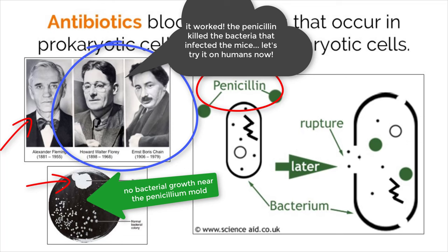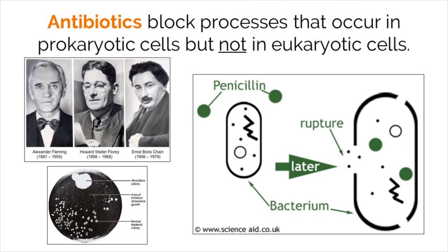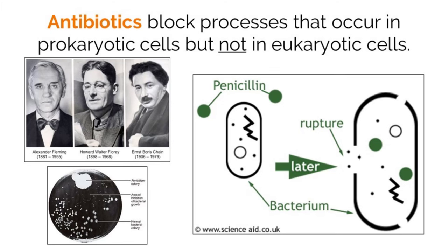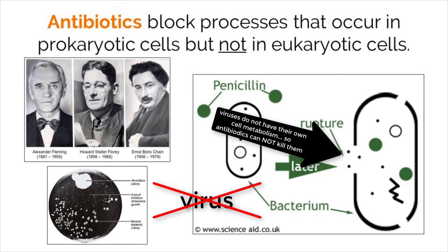The use of antibiotics, while it may be good, also comes with a price. Bacteria are evolving because of increased antibiotic use and now carry genes that make them resistant to antibiotics, which is a scary thought leading into our medically advanced future. As a side note, antibiotics only work at stopping bacterial infections and not viral infections. Viruses do not have a cell metabolism of their own, which means that these chemical compounds have no effect with stopping them.